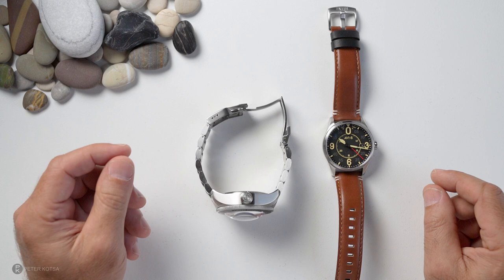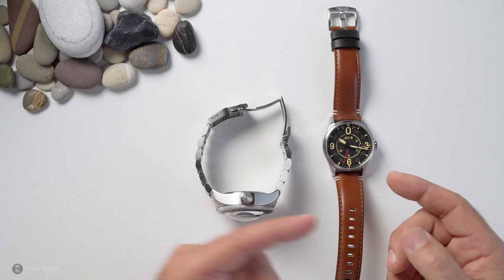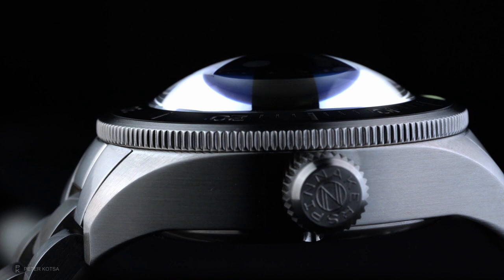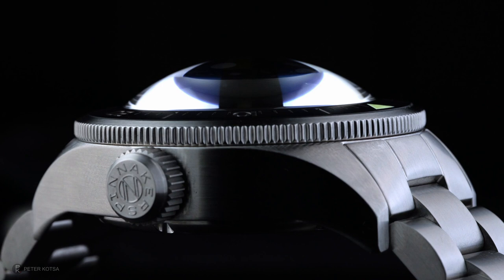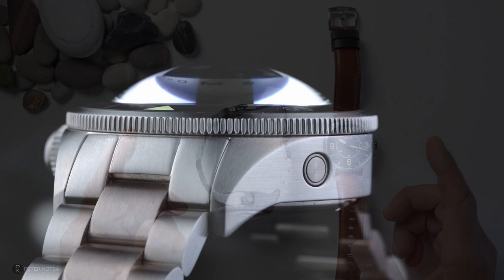Welcome back to the channel guys. Several weeks ago I had a 25,000 subscriber giveaway and gave away five watches — there was a Spinnaker and an AV8. No sooner did I give those watches away than Spinnaker and AV8 sent me another two watches. Not only do I get to review and play with them, I also get to give them away to you guys as we come up to 30,000 or 35,000 subscribers.